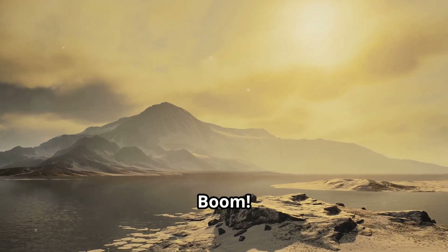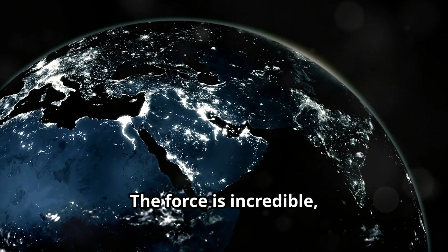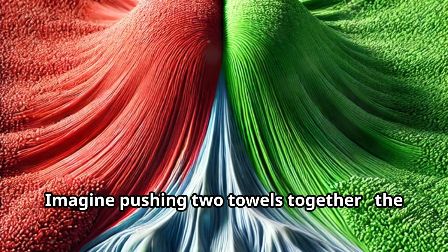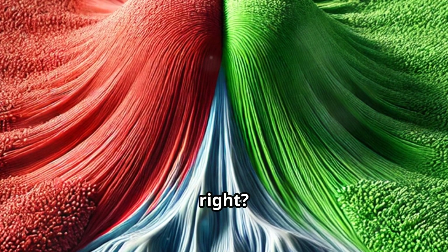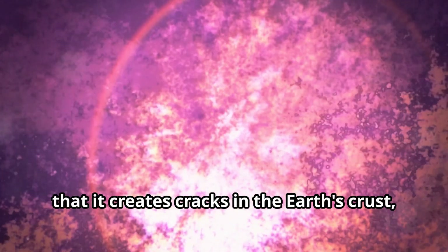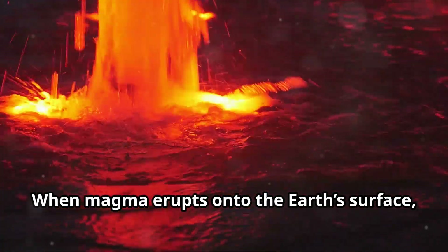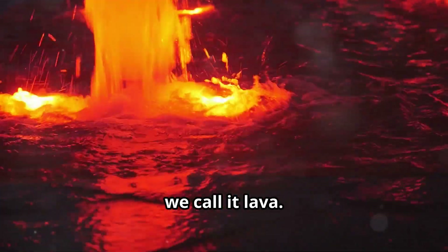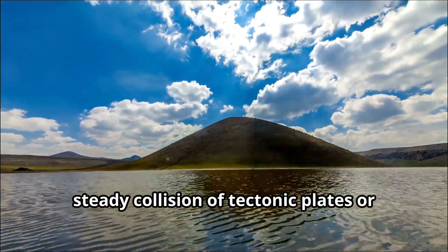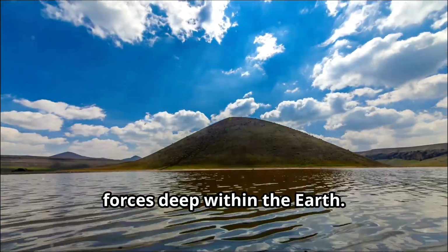What happens when these giant plates collide? Well, that's where the real mountain-making action begins. Crash! Boom! Mountains are born! When two tectonic plates collide head-on, it's like a clash of titans. The force is incredible, and it causes the earth's crust to buckle, fold, and uplift. Imagine pushing two towels together — the middle part will bunch up, right? That's kind of how mountains are formed. Sometimes the force of the collision is so strong that it creates cracks in the earth's crust, allowing molten rock from the mantle, called magma, to rise up. When magma erupts onto the earth's surface, we call it lava. As the lava cools and hardens, it builds up over time, forming volcanic mountains. So whether it's the slow, steady collision of tectonic plates or the fiery eruption of volcanoes, mountains are formed through powerful forces deep within the earth.